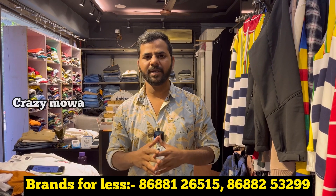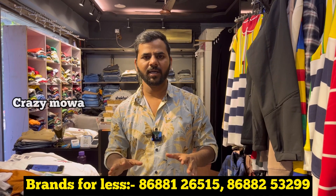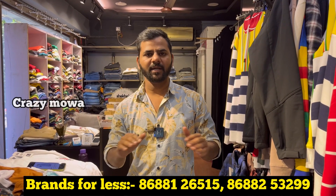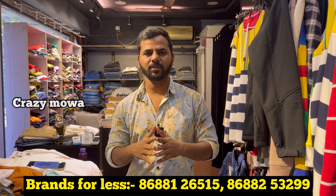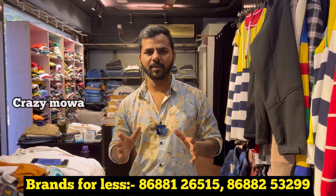Most of the international brands are deals. The brands are in India. There is only a limited collection and limited stock.